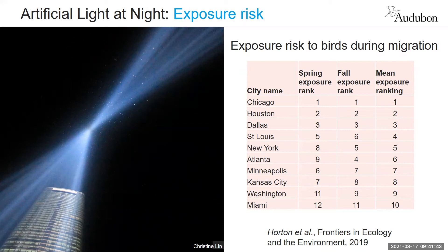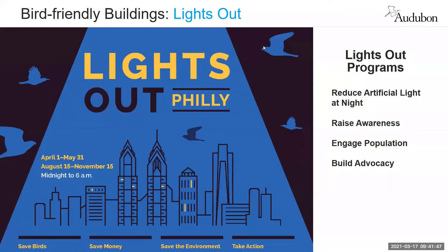Audubon's Lights Out program is a national effort to address this problem of artificial light at night negatively affecting birds. Audubon chapters, centers, state offices, and partners on the ground work with building managers and owners to turn off excess lighting during the months these birds are migrating overhead, helping provide safe passage between their nesting and wintering grounds. Turning off these bright lights helps birds move on within minutes, as we saw in the 9/11 memorial study. Taking steps to decrease the amount of light buildings give off can minimize unnecessary bird deaths while saving money by reducing energy consumption.